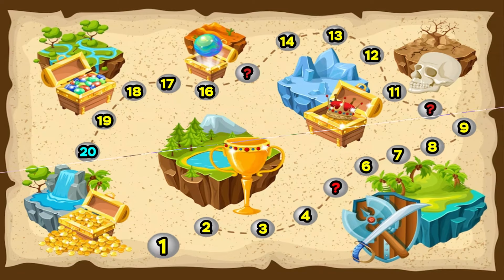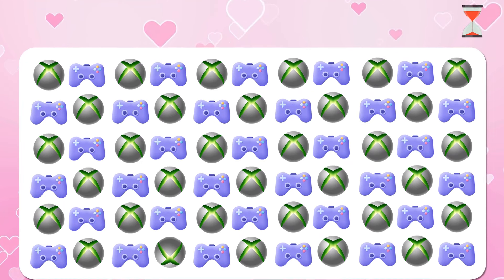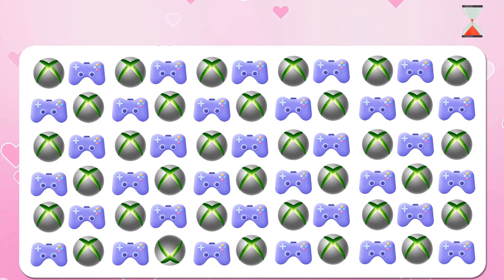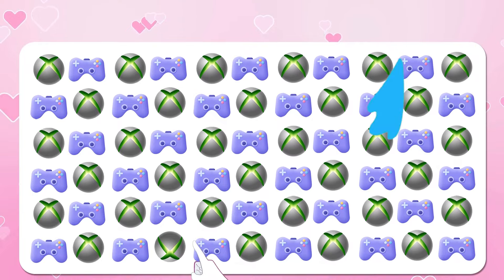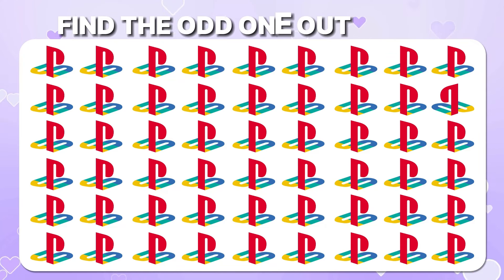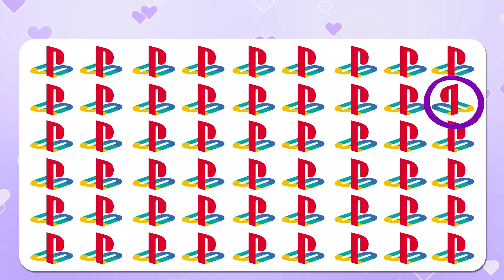Challenge 9. Find the odd logo — Xbox. It is here, I think it's not hard to find. Find the odd logo — PlayStation. It's here, can you find it?